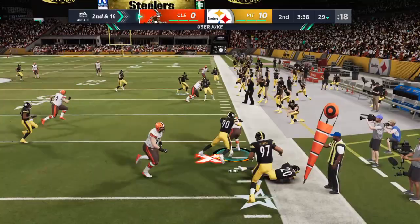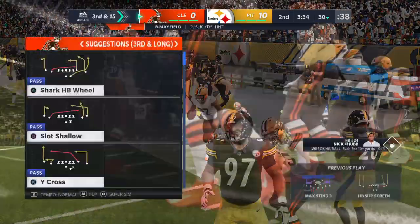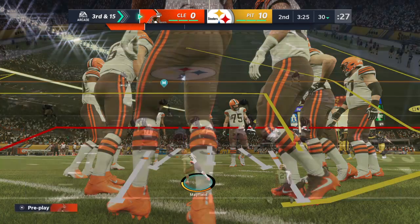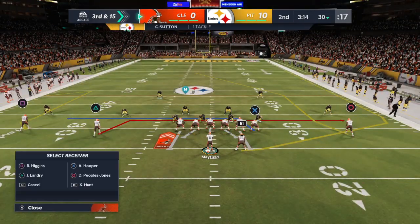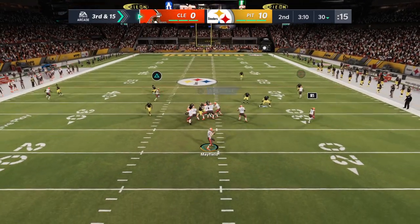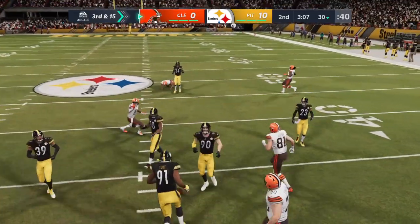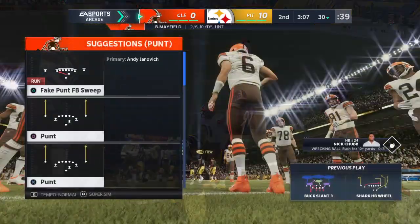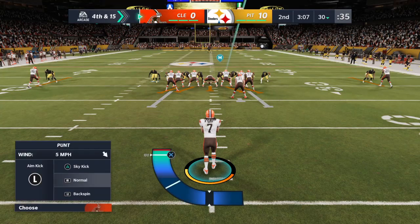It's essentially the same thing in pass protection — get lower than that defensive lineman so that you can keep your balance and keep him away from your quarterback trying to throw the football. Only a yard there, snuffed out well defensively, and it brings up third. From the shotgun, Mayfield — and he's unable to haul it in, so it falls incomplete, and that brings up fourth. The passing game is not in sync here early.